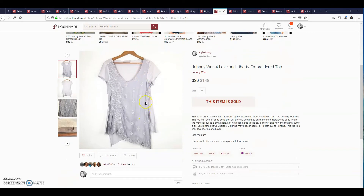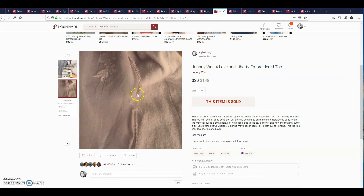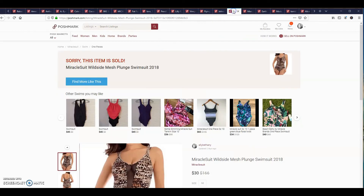The reason I sold it so cheap was it was an older top and it had a flaw — kind of like a hole in the hem, but the shirt was so flowy you really can't even see it. Miracle Suit wild side mesh plunge swimsuit sold for $30.